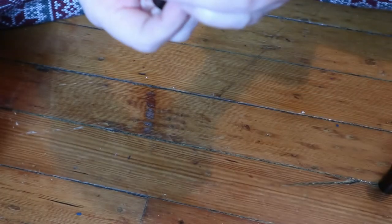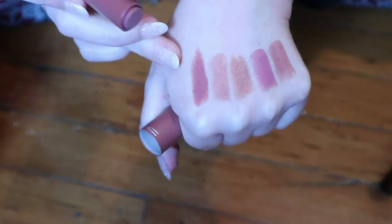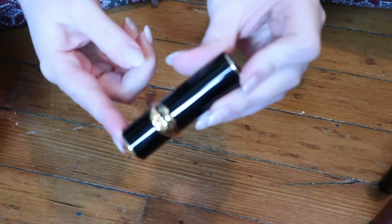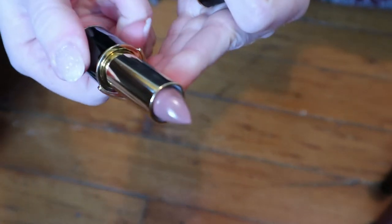This is a MAC lip intensity lipstick in the shade Smoked Almond. I don't think they make these anymore, but I really like them — they're very pigmented. This is a Pat McGrath Luxe trans lipstick in the shade Donatella. I think this is my only full size Pat McGrath lipstick, and I haven't even swatched it yet — it looks beautiful. I'm gonna love that one.